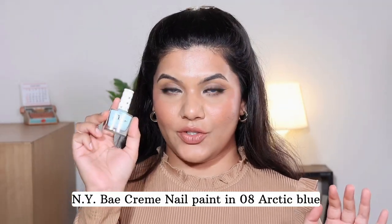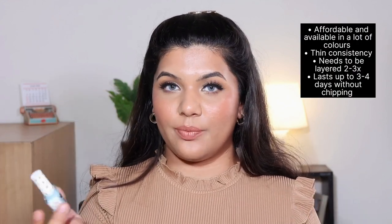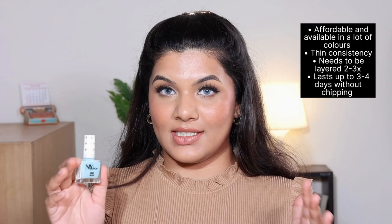The next freebie is from Nyway — this is the Nyway Cream Nail Print in the color 08 Arctic Blue. It's a very beautiful aqua blue sort of color and I really like it. The formula has a thin consistency which you have to layer up twice or thrice to get full opacity, and it stays on your nails for around three to four days without chipping. I wore this a lot in May — I think it's a perfect color for summer. It's also really affordable at just 110 rupees, currently on discount for 61 rupees.